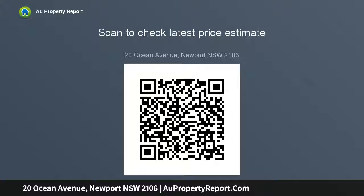Double garage with internal access, abundant storage, steps to the beach and a stroll to cafes, boutiques and bus transport.